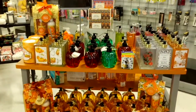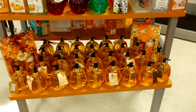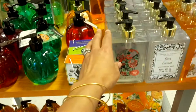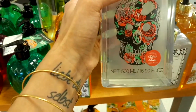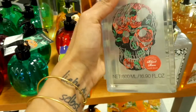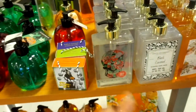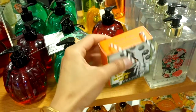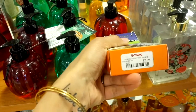Halloween has definitely come into TJ Maxx. There are a lot of hand soaps — liquid hand soaps. I like this one: it's a blood rose hand wash for $4.99. They also have candy corn scented bar soap, and this one is $2.99.